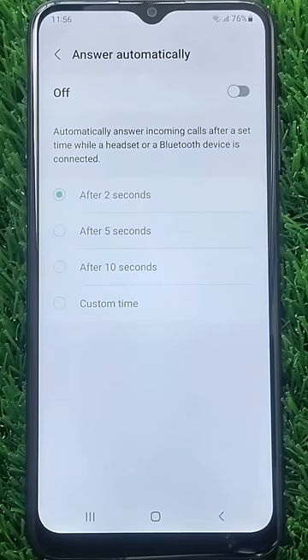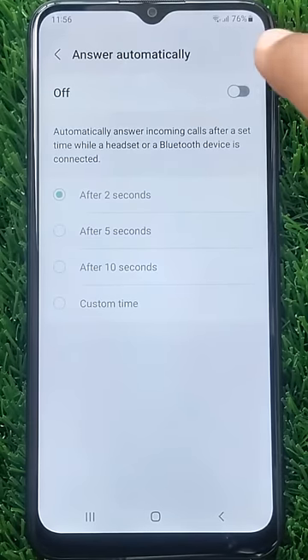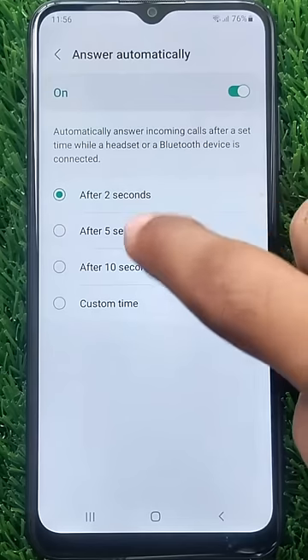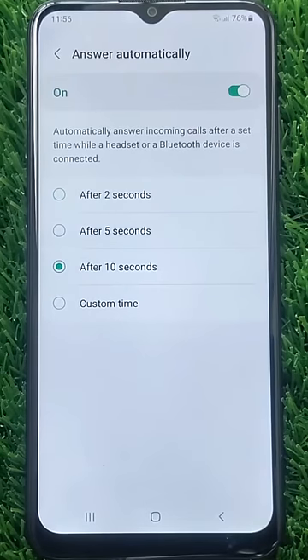Now simply tap the slider to activate this feature. That's it. From now on, incoming calls will be answered automatically after 2 seconds when a headset or Bluetooth device is connected. You can choose the delay time from below, or you can set a custom time as well.